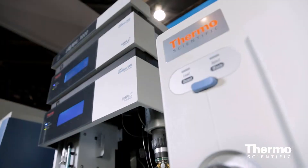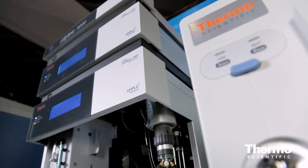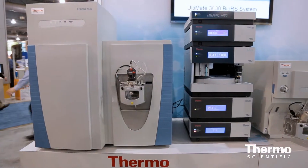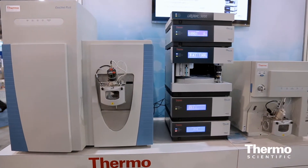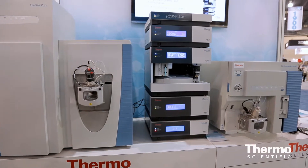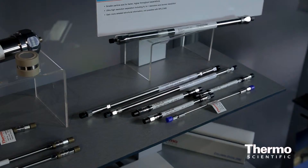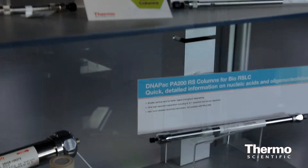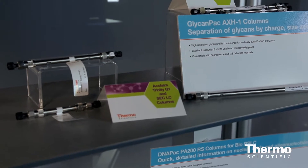We use the very successful rapid separation technology that we already have in our Ultimate 3000 RSLC systems and we expanded the capabilities of this system to be capable to run all kinds of applications used in the biopharmaceutical industry. It really is a great genuine UHPLC system for bioanalysis. It powers our new column technology, and at this show we also came up with great new columns for doing ultra fast and ultra high resolution separations of biomolecules such as glycans, monoclonal antibodies, or proteins. This system is actually the perfect system to run them on.